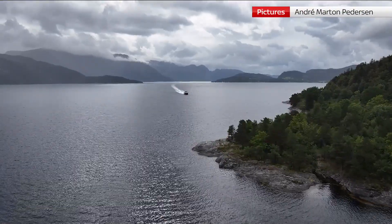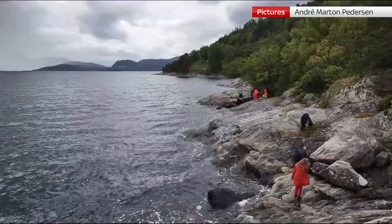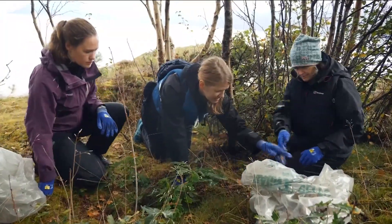Hardanger Fjord in western Norway, one of the longest in the world, and a giant funnel for plastic swept on the ocean currents from as far away as the UK. 23 tonnes were removed from the shore last year, and an army of cleaners is back for more.